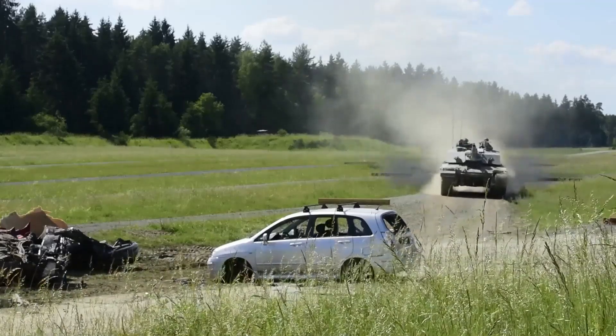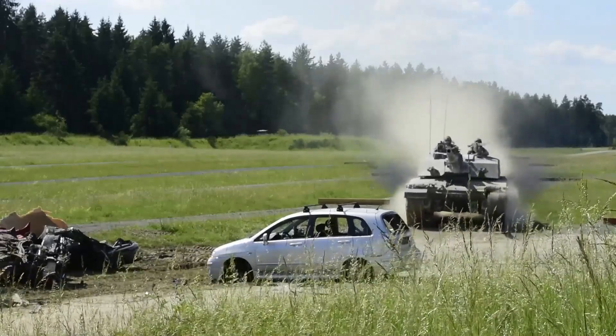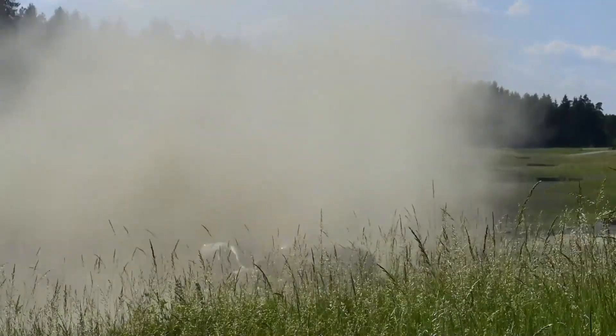While it may not be as widely used as some other main battle tanks, such as the Leopard 2 or the M1 Abrams, the Challenger 2 is a reliable and capable platform that has earned its place among the world's elite armored vehicles.